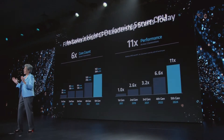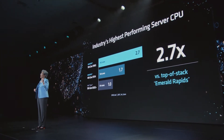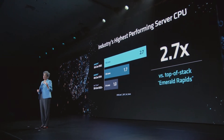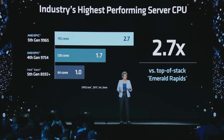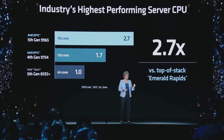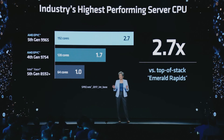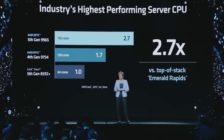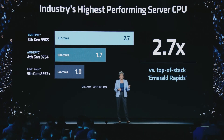Let's take a look at Turin performance. We're going to compare to the competition's top of stack, Emerald Rapids. A dual-socket 4th Gen EPYC server is already 1.7 times faster on SPECrate 2017. And with 5th Gen EPYC, we extend that lead with 2.7 times more performance. We fully expect that as the competition launches their next-generation CPUs and ships in volume, Turin will continue to be the leader.